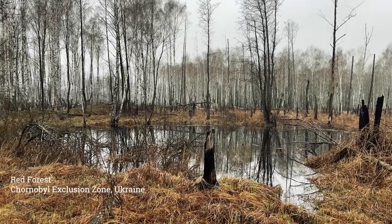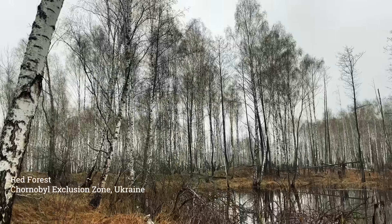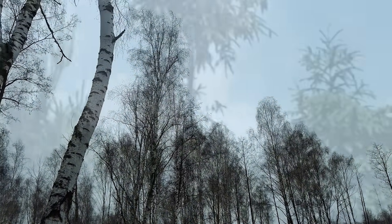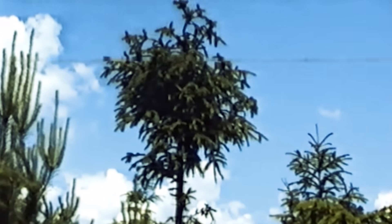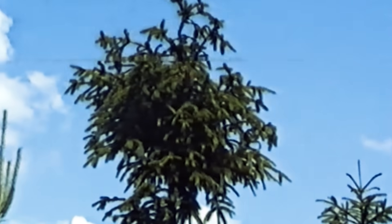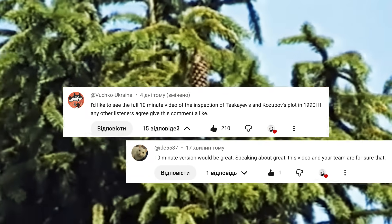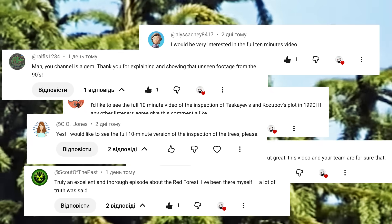In the previous episode of our documentary series we told you the story of the Red Forest, one of the most unusual places in the Chernobyl zone. And in that episode we showed you a few fragments of rare archival footage of the strange changes that appeared in that forest. And many of you asked to see the full version, especially since it has never been widely published.